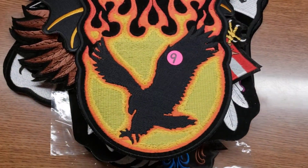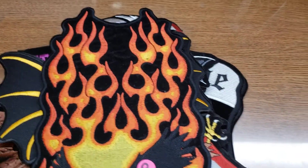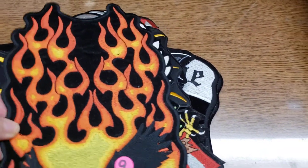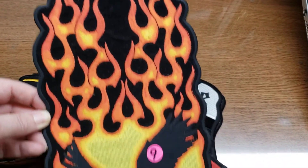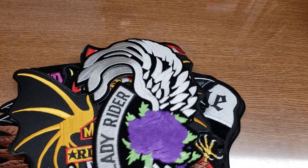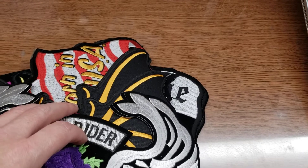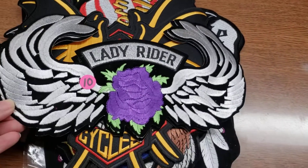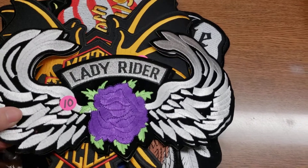Number nine — I only have one of it — it's a beautiful eagle with flames. That is number nine. Number ten is a lady rider patch with a purple rose and wings, and I have two of those. That's number ten.